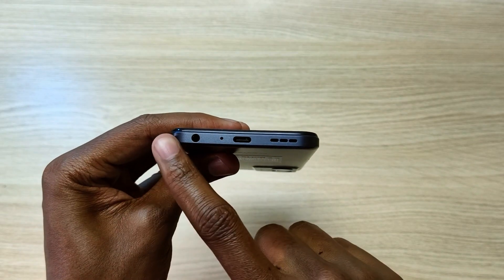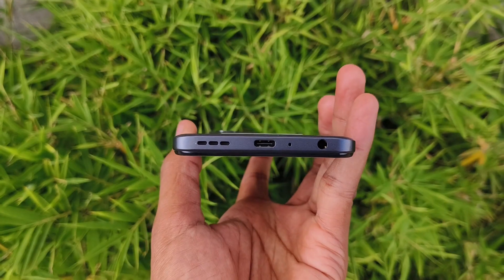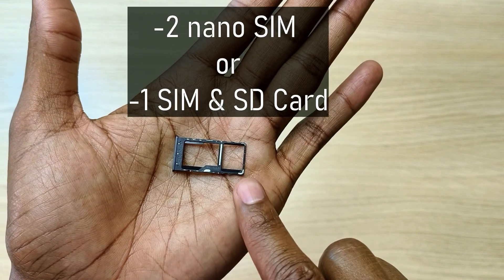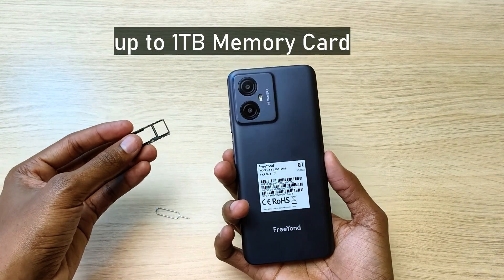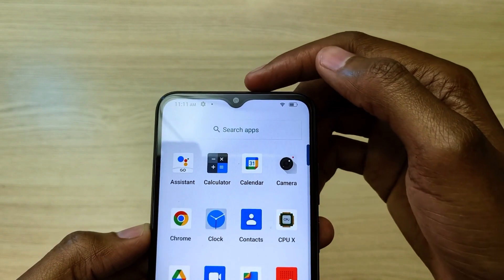At the bottom from right to left we have the 3.5mm audio jack, the microphone, USB Type-C port, and the speaker outlet. On the left side we have the SIM tray which can hold two nano SIM cards or one SIM card and an SD card. Another big surprise is that this phone can support up to 1TB of external storage, which is huge.